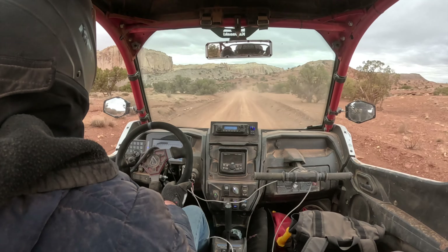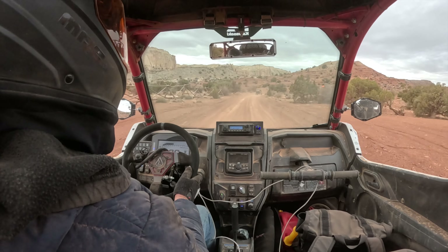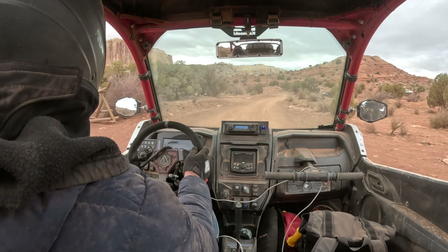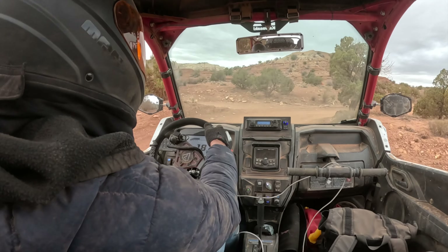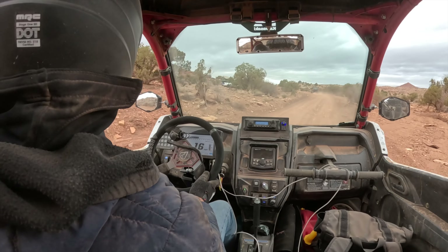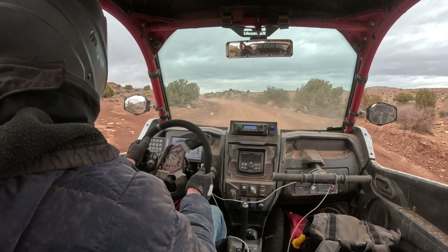We're in low range for quite a bit, and this trail here, Behind the Reef, is just going to stay on the north side of the reef — San Rafael Swell as well — looking for some cool stuff up here. Pretty popular area.